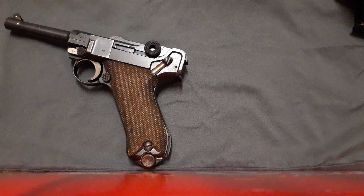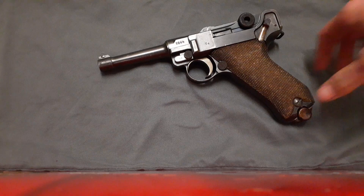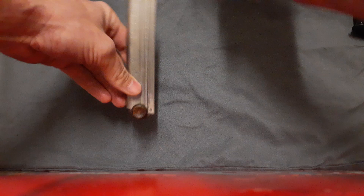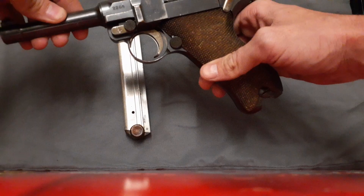First I'll be covering the Luger pistol, which was adopted by the German military in 1908. It's a 9mm striker-fired semi-automatic pistol. It has a magazine capacity of eight rounds with a thumb-activated magazine release.